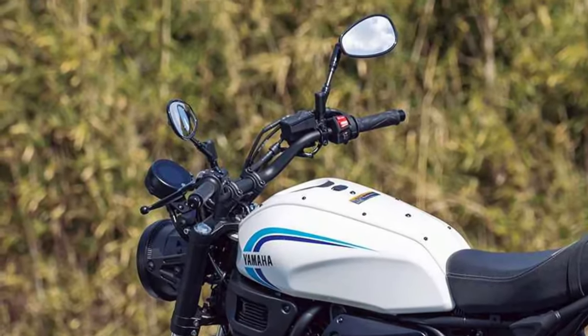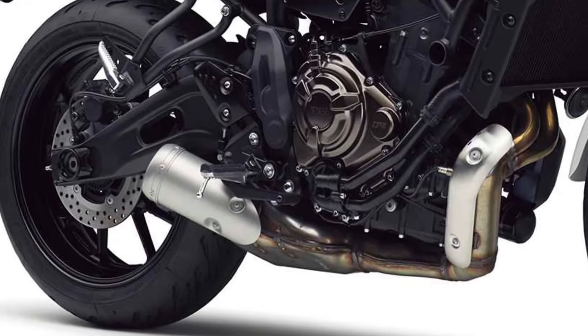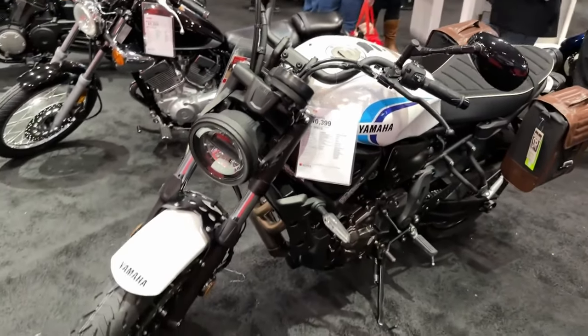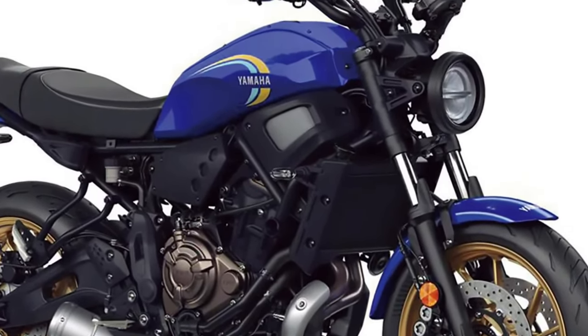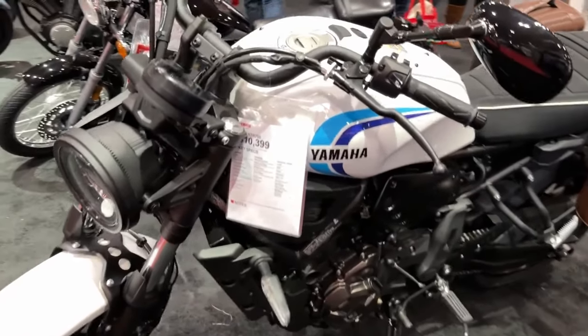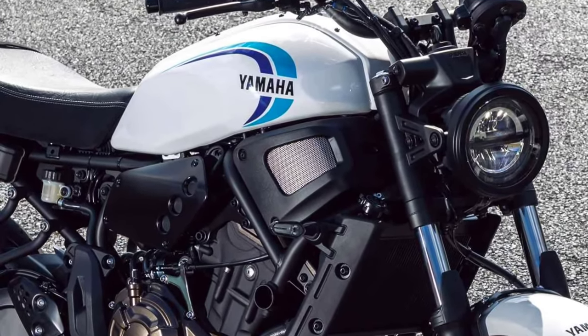About the 2025 Yamaha XSR700. The XSR700 version 2025 came to satisfy the desires of two-wheel lovers. With a robust and large design, the XSR700 brings an innovative proposal both internally, in its engine, and in its chassis. It is important to point out that these adaptations came to offer a more retro motorcycle model.